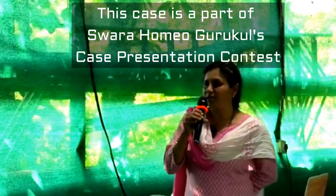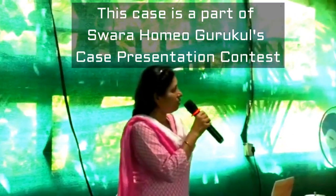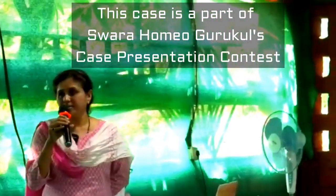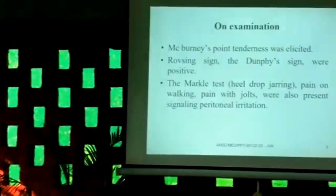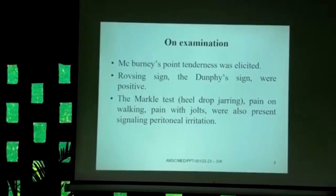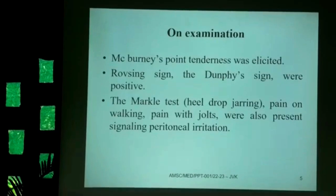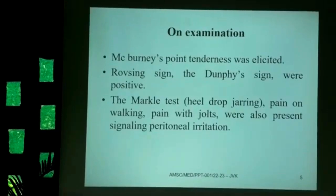On clinical examination, McBurney's point tenderness was found. Rovsing's sign was also present — when you press on the left side of the iliac fossa, the patient experiences pain in the right iliac fossa, which is a confirmatory sign for appendicitis. Dunphy's sign was confirmed as well — coughing aggravated the pain in the right iliac fossa.